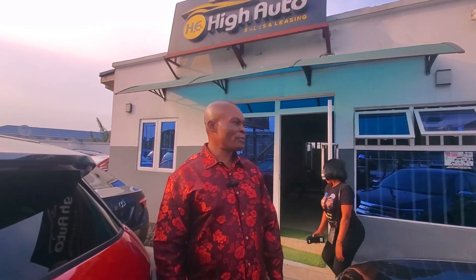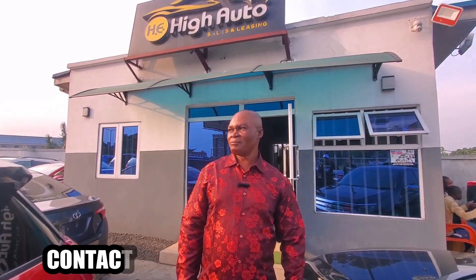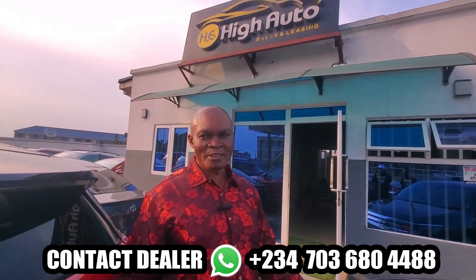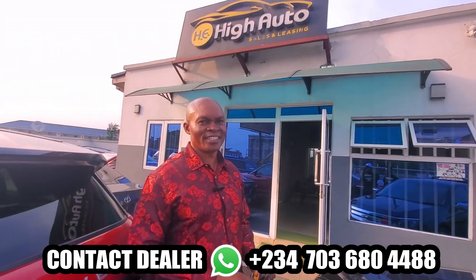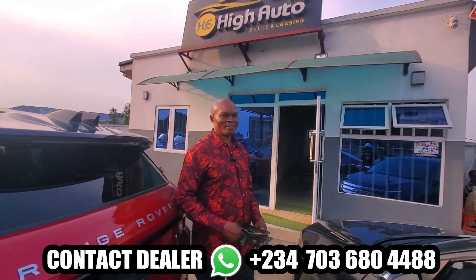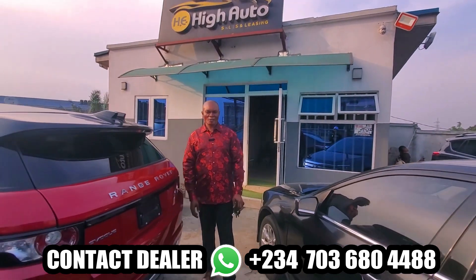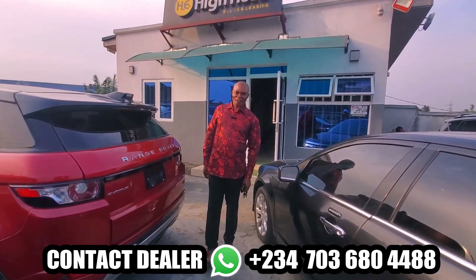I want everyone to get their own car at a good and moderate price. Our phone number is 07036804488. I hope by God you are going to call us — as you call us, we give you the best. God bless you.